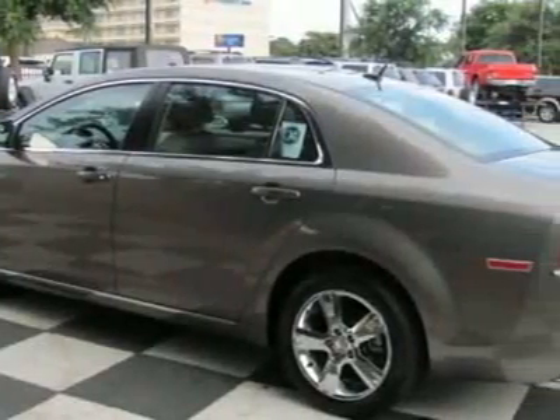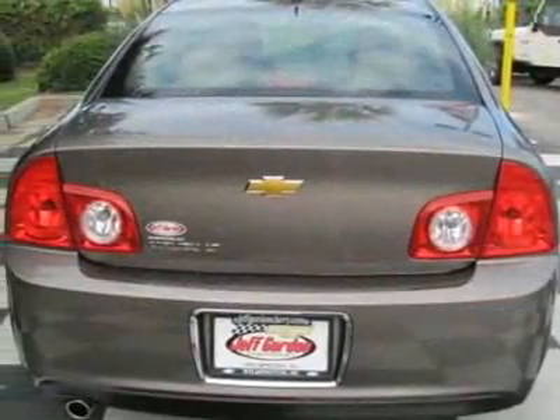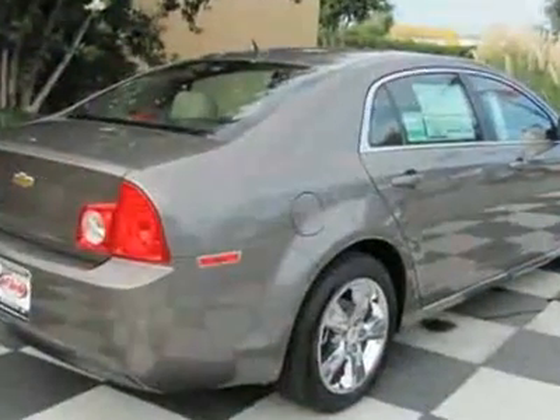This vehicle gets 22 miles per gallon in the city and 33 on the highway. This Malibu boasts a 2.4 liter inline-four engine and has a 6-speed automatic transmission.